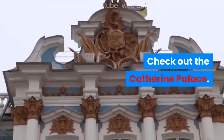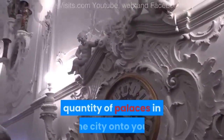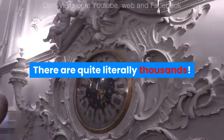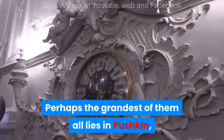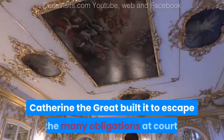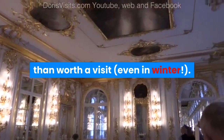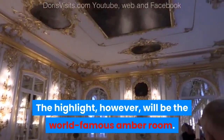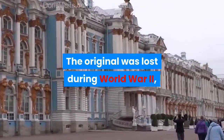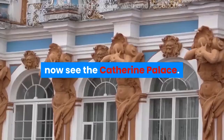Check out the Catherine Palace. Even a quick taxi ride through St. Petersburg will impress the sheer quantity of palaces in the city onto you — there are quite literally thousands. Perhaps the grandest of them all lies in Pushkin, some 25 kilometers outside. Catherine the Great built it to escape the many obligations at court. The palace and the gardens are more than worth a visit. A highlight, however, will be the world-famous Amber Room. The original was lost during World War II, but Russian artisans created a perfect replica.